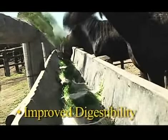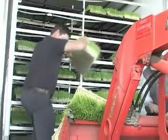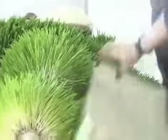By sprouting grain, you change its digestibility from 30% up to 80% digestibility. There is also an increase in protein and energy. Vitamin A, for example, is increased 600%.